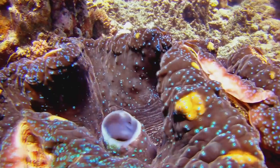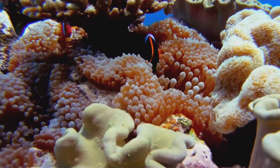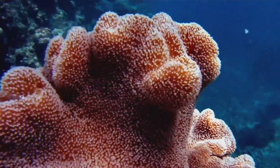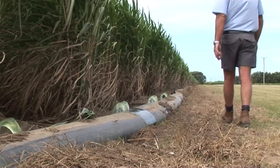Recognising its importance, the Queensland Government is spending an additional $100 million over the next five years to improve water quality flowing to the reef from primary production and fishing industries.